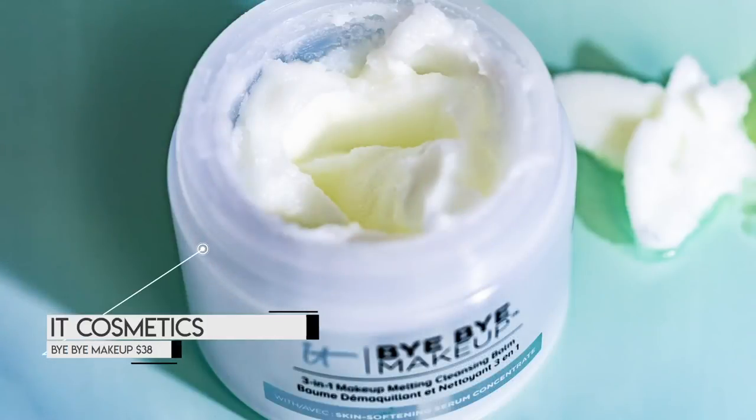I brought two products out to show you for each scenario. One of these is IT Cosmetics Bye Bye Makeup - it's a three-in-one makeup melting cleansing balm. It smells really good and comes in a shortening or coconut oil kind of consistency. By the way, if you have coconut oil, try a scoop of that on your face - they're probably pretty similar. I absolutely love this IT Cosmetics one. I have a small travel one I take with me everywhere. It leaves my skin feeling super soft and breaks up makeup incredibly well.